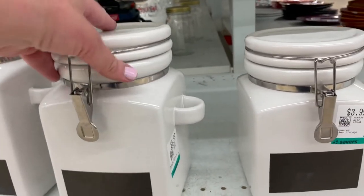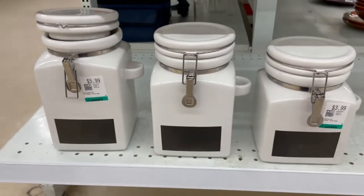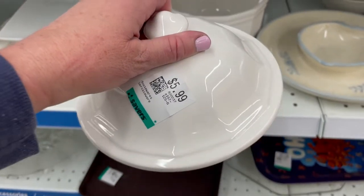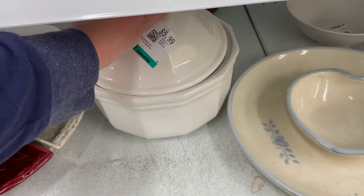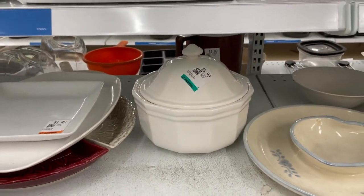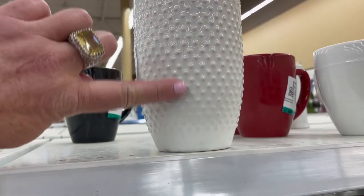A really good canister set. I think this is so beautiful. At first I thought it was a soup tureen but it didn't have the little hole for the ladle. It was just a good size and I love that white ceramic and the beading on this — for some reason I'm drawn to that as well.